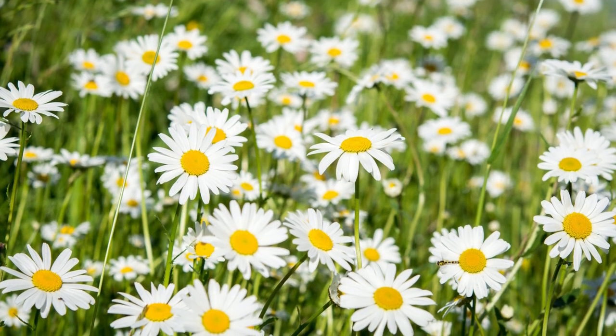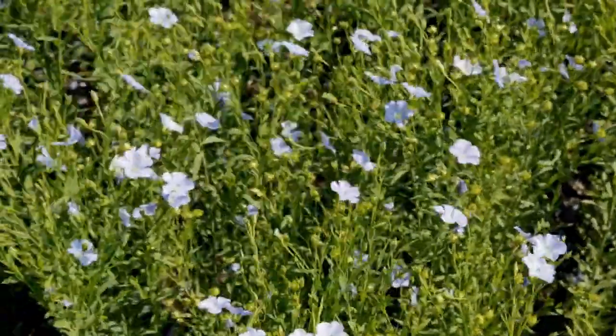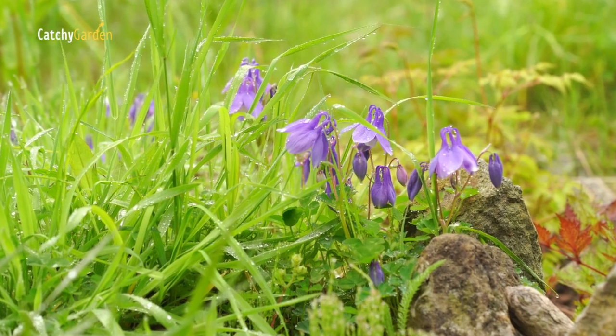Also, you won't have to worry too much about overwatering or amending the soil because they can survive in less than ideal conditions. Here is an assortment of the top-rated wildflowers that require zero maintenance.